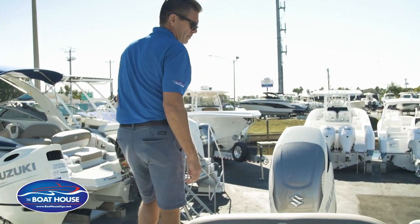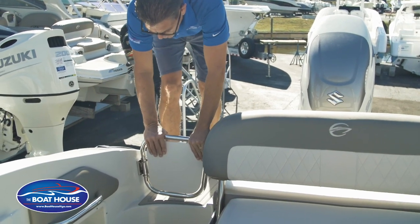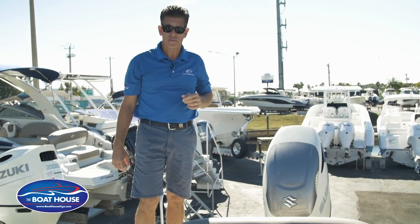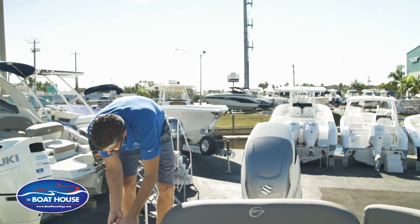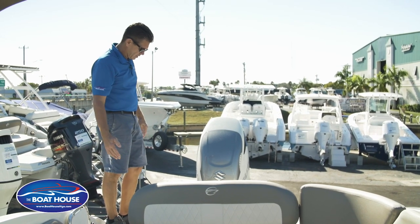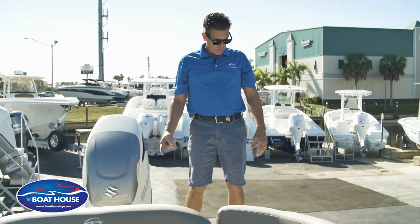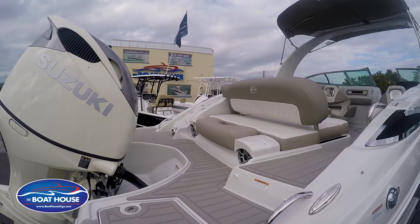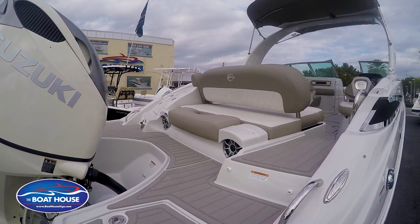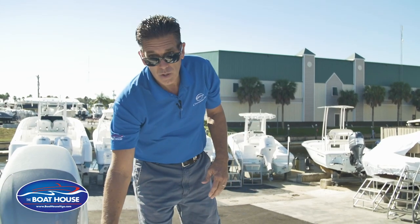Exiting toward the stern, if you have small kids or pets on the boat, there's a little door you can close off the stern area to keep everybody inside and safe. An easy lift-and-twist opens it up for nice easy access off the boat. While sitting back here for sunset cocktail cruising, there's a cup holder area so you can have your drink of choice and watch the sunset.